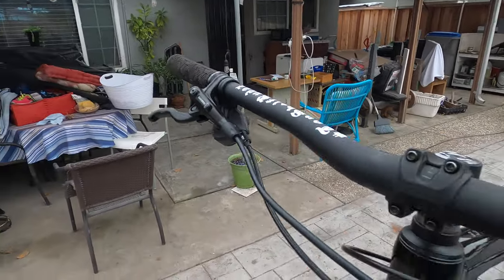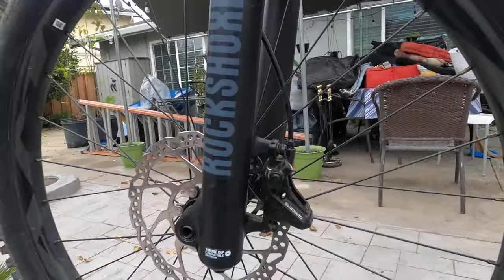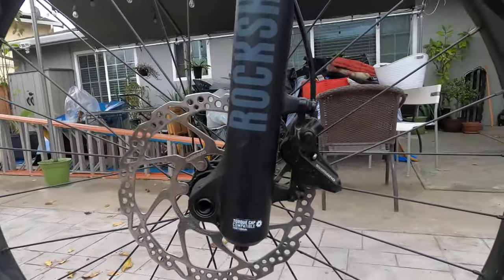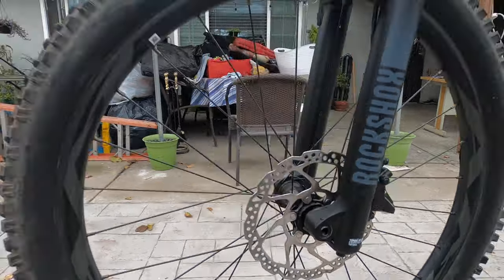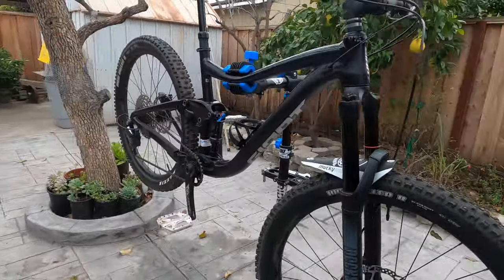Moving along to the levers and the brakes — these are all Shimano, which is pretty tight and reliable. When I was looking at the bike it said it was going to come with some Tektro hydraulics, but they did a last-minute upgrade and added Shimanos, which is pretty awesome. The front and rear discs are also Shimano.